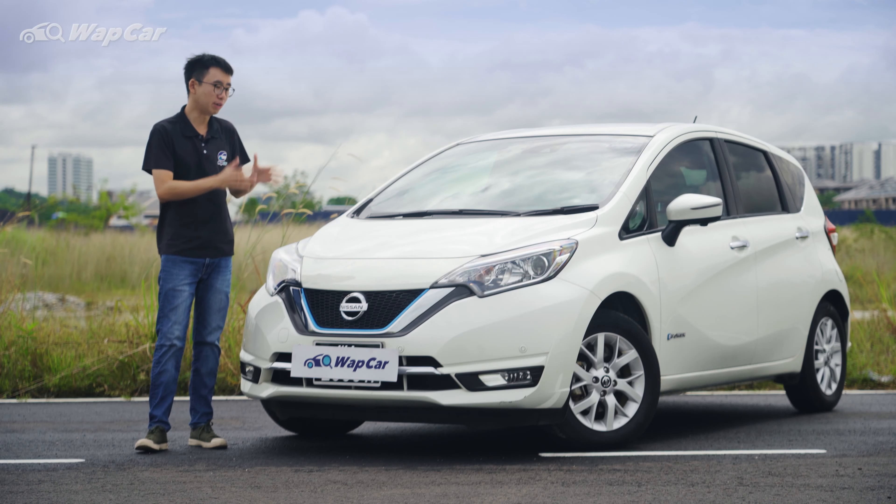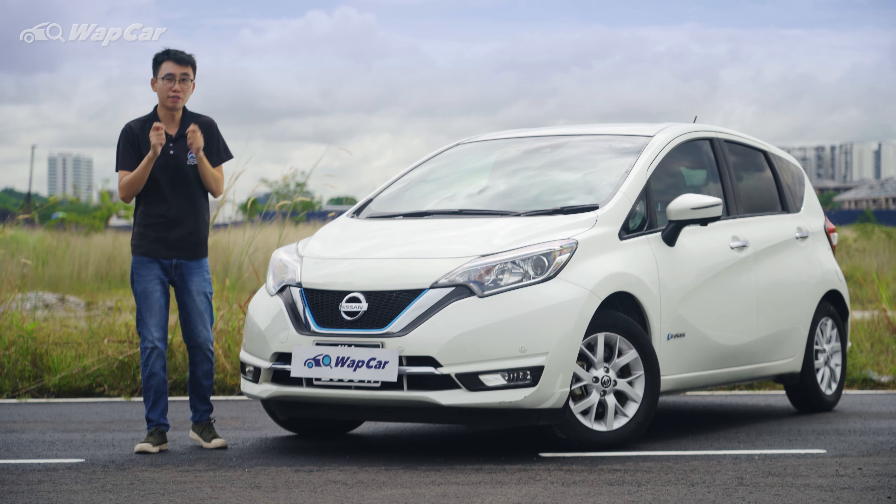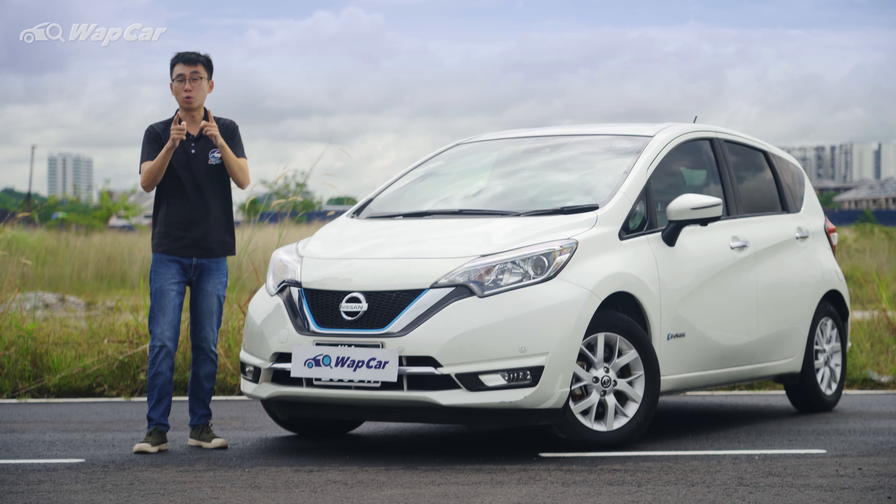In today's video, I won't be reviewing the Nissan Note per se. Instead, I want to focus and break down every detail of this e-Power hybrid technology for you.